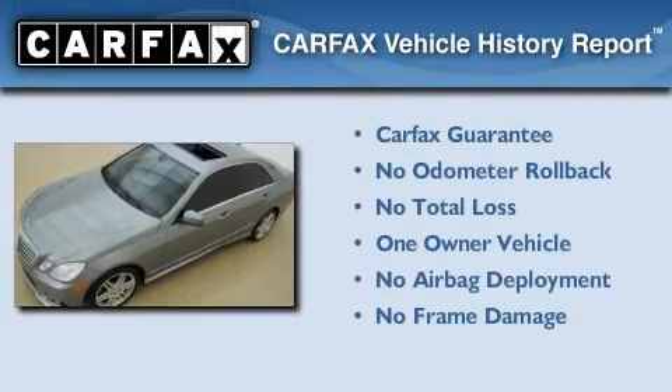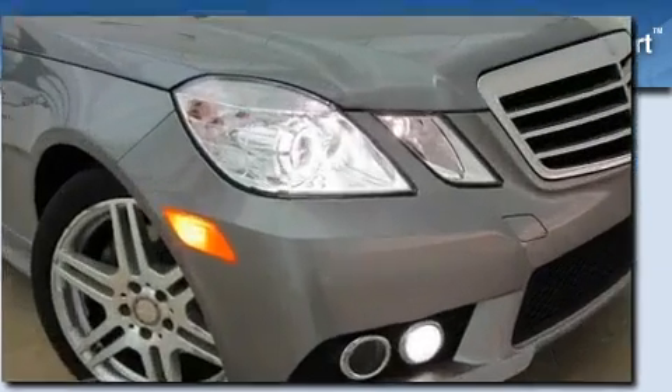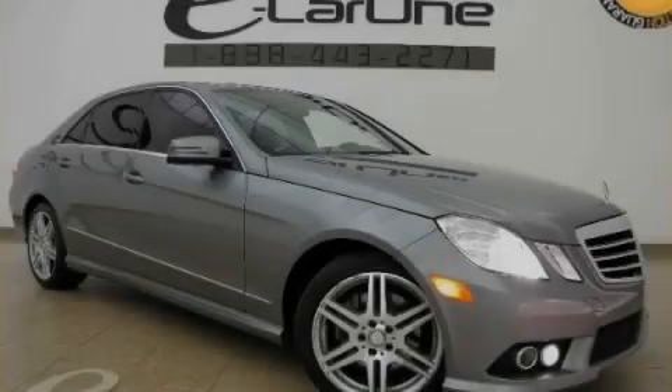This Mercedes-Benz has had only one owner, and it qualifies for the Carfax Buy Back Guarantee. Stop by today and test drive this vehicle for yourself.